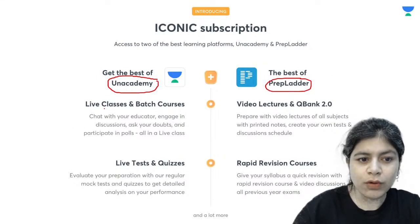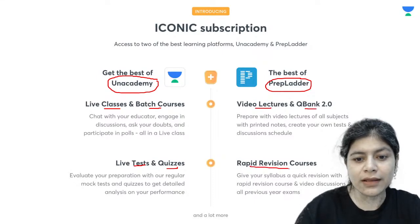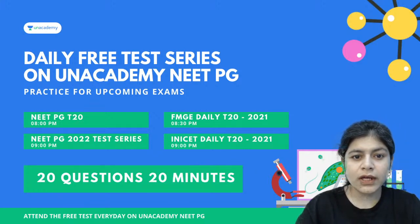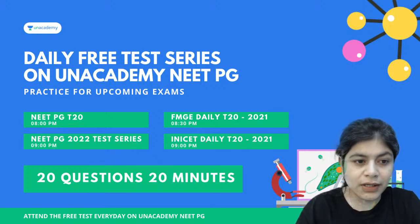Through an academy you have live batches and batch courses, live tests and quizzes. While through prep ladder you have video lectures, question banks and rapid revision courses. You should also be aware that there are daily free test series on an academy NEET-PG, which is kind of a practice for the upcoming exams.